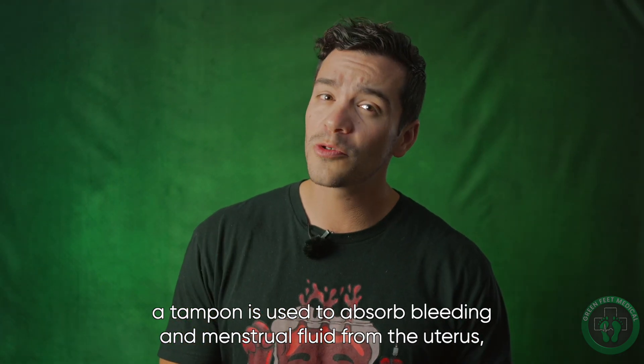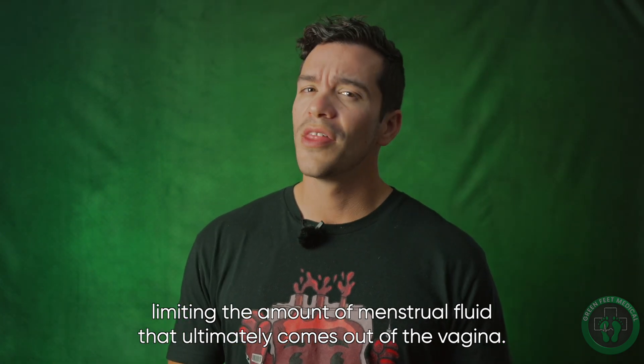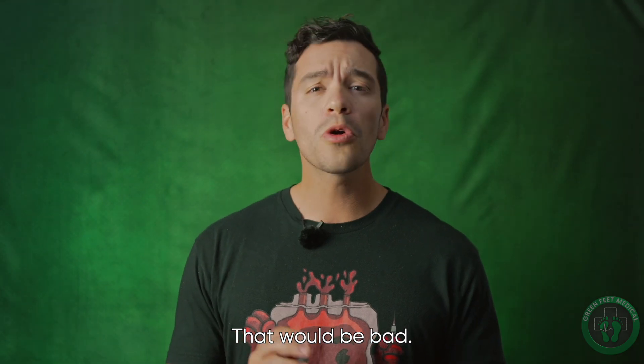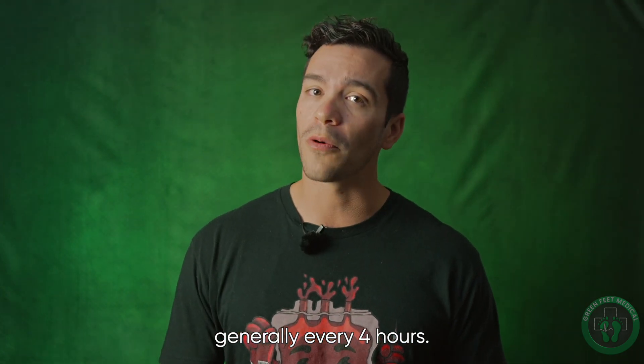A tampon is used to absorb bleeding and menstrual fluid from the uterus, limiting the amount of menstrual fluid that ultimately comes out of the vagina. The tampon is not intended to stop bleeding — that would be bad. Moreover, a tampon is meant to be changed as it reaches its absorbent capacity of 5 to 10 milliliters, generally every 4 hours.